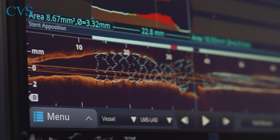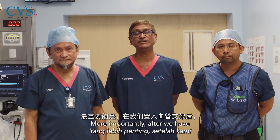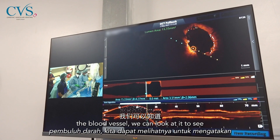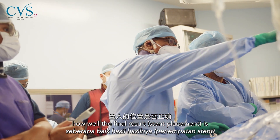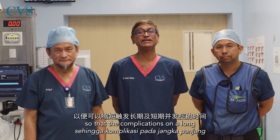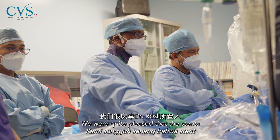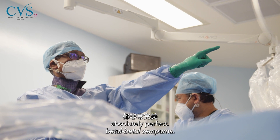I can identify lipids here and there's slight calcium here as well. More importantly, after we have implanted the stent — the material to hold the vessel — we can look at it to see how well the final result is, so that complications on a long-term and short-term basis will be minimized. We were quite pleased that the stent's position by Dr. Rosli was absolutely perfect.